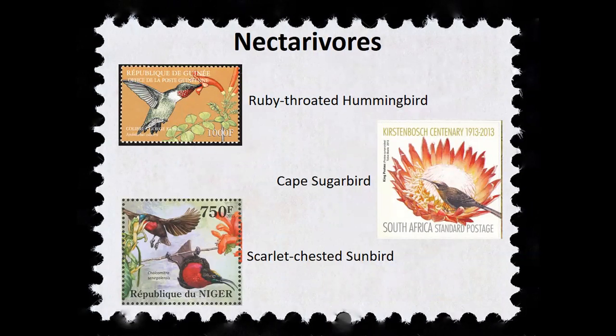Nectivory is the consumption of nectar. Nectivory has evolved independently in unrelated bird families around the world, especially the hummingbirds of the New World — North and South America — the sugar birds of South Africa, and the sunbirds of Europe, Africa, and Asia. Even though these birds are not closely related to each other, they all have very similar adaptations in their bill, their tongue, and their digestive and excretory systems to deal with their shared diet that's high in sugar, high in water, and low in protein.